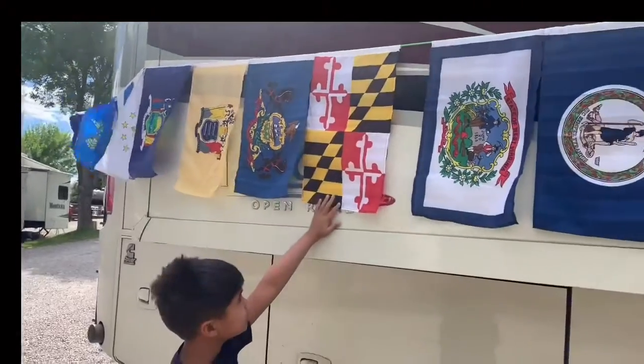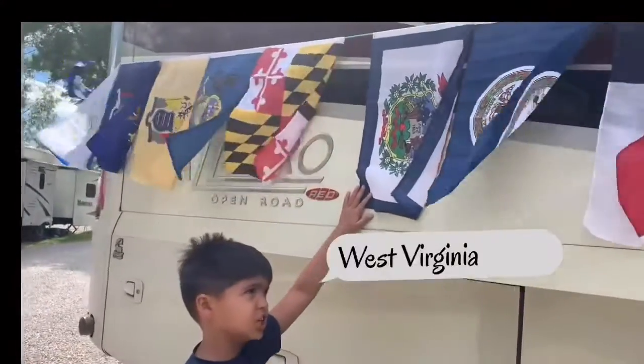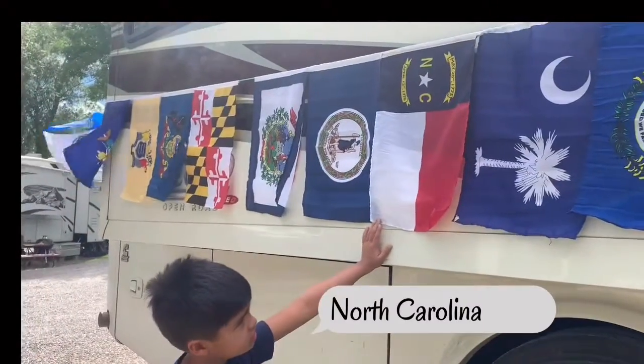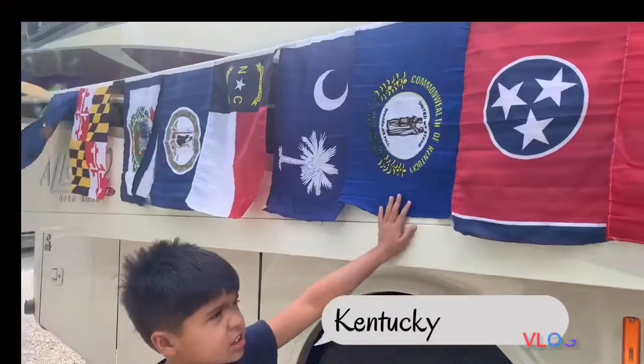This one is Maryland. This one is West Virginia. This one is Virginia. This one is North Carolina. And this one is South Carolina, and this is Kentucky.